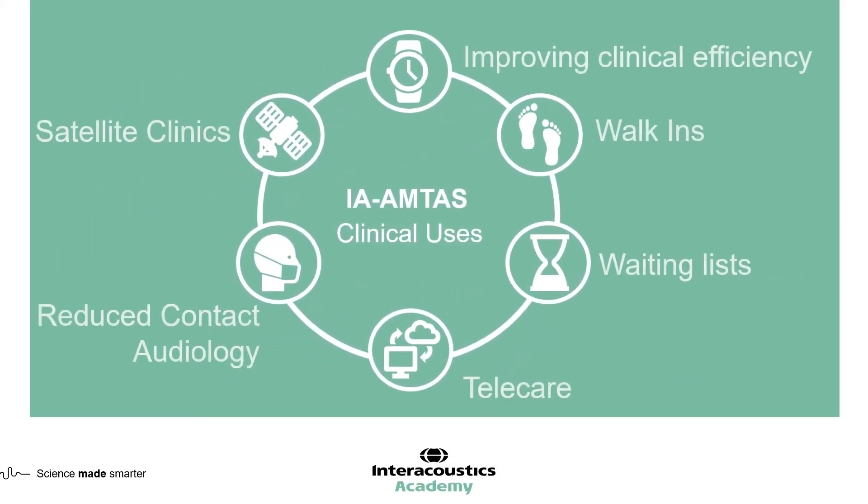These are the core areas where we can see the role of IA-AMTAS. The future of audiology is changing, and we must embrace these technologies when they provide equivalence to our current methods. IA-AMTAS is a diagnostically and externally validated method of performing air conduction, bone conduction, and speech audiometry. It is not a replacement of the audiologist, but a method for being creative with how you run your clinics and moving them into the future. This concludes this short video on the clinical uses of IA-AMTAS.